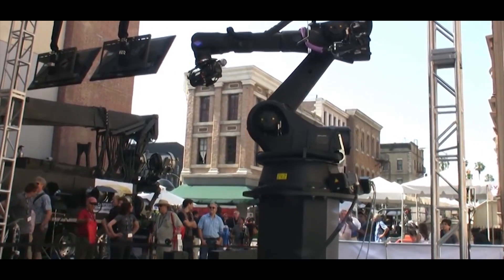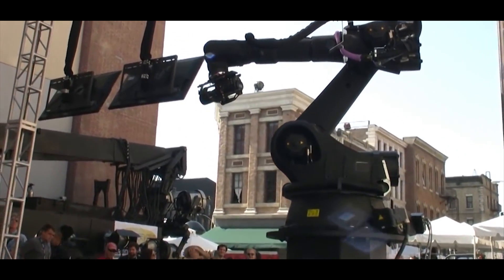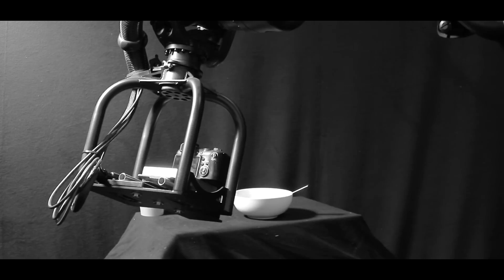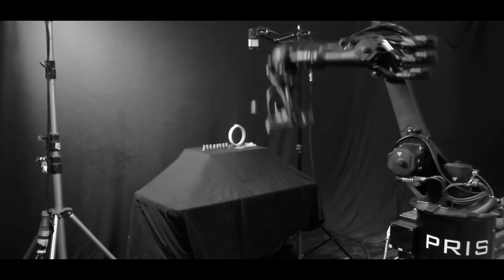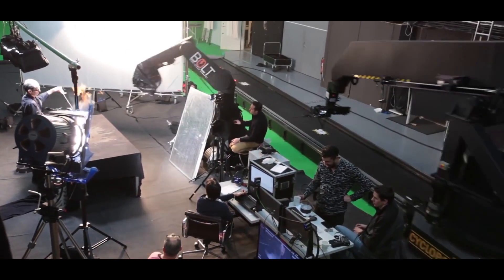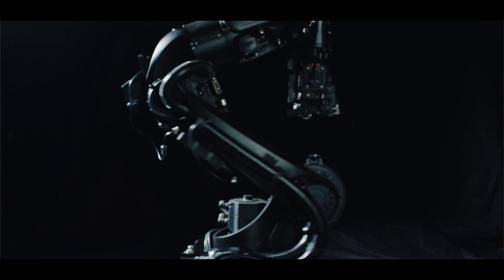The original idea for Motorized Precision came from me looking into the world trying to find something that could do what I wanted it to do. There are other robots out there, other companies, but it wasn't very accessible. Other things I looked at weren't intuitive in any way — it was sort of saved for the Hollywood crowd. So I decided to create Motorized Precision so that the whole world can have simple, easy-to-use motion control.